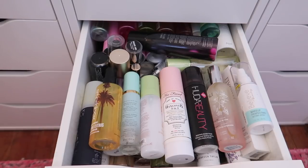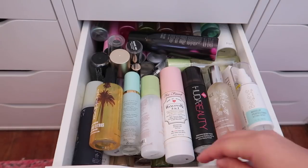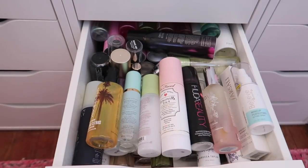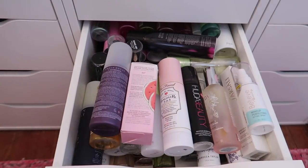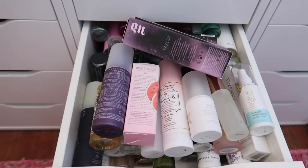The last drawer we're doing in part two is my setting spray drawer. This is going to be so hard because I love setting sprays and go through them like crazy — but I definitely don't need this many at one time. It's literally two or three layers deep. I also have some up here that need to go back in.